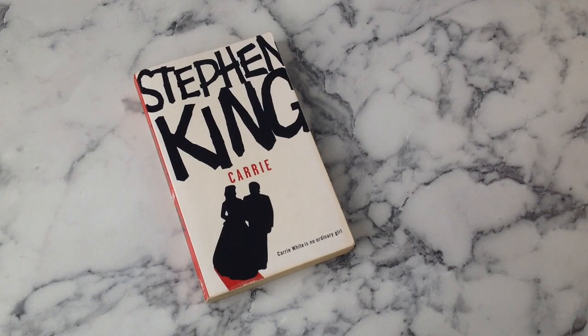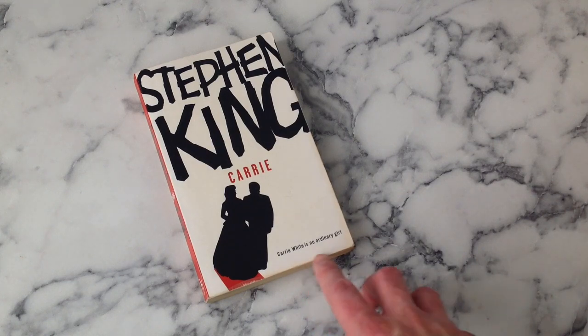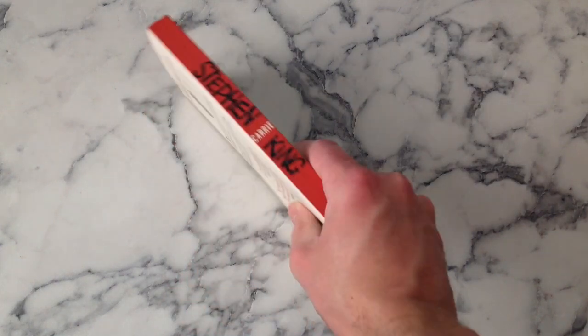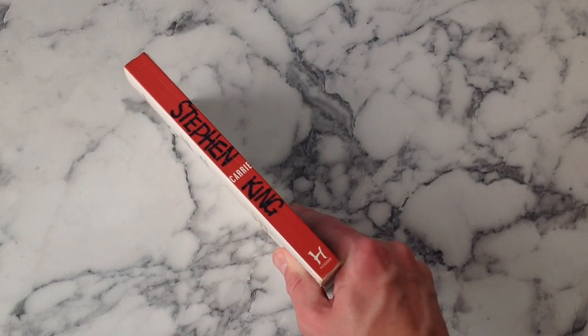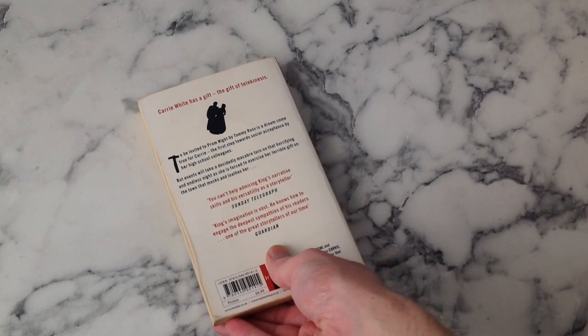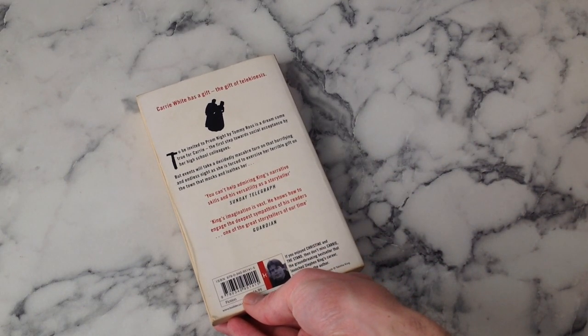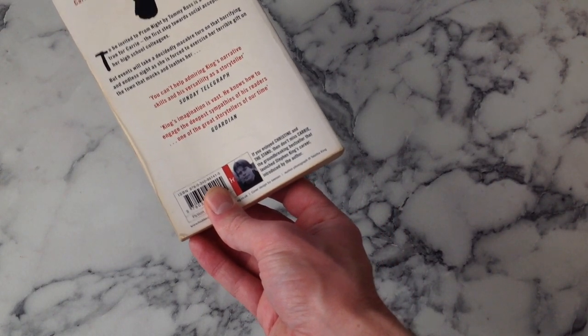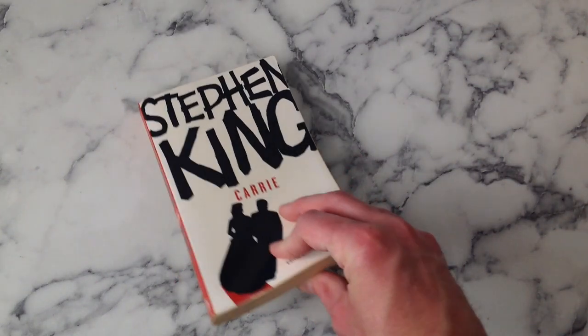Starting off in order of publication - Carrie. 'Carrie White is no ordinary girl' - I mean, could have just left that tagline off and it probably would have been stronger. But good strong blood red there's your spine - nice and bloody, suitable color for Carrie. Love this picture of King by the way - that's the one we get throughout all of these. Strong start, solid color scheme.